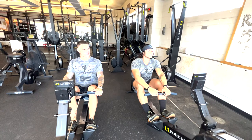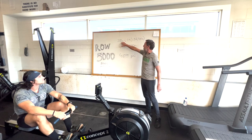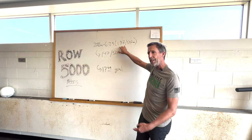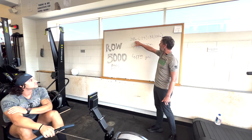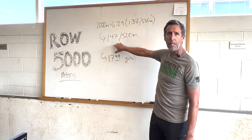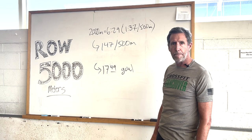We've got Jimmy and Joe at the FDNY. Joe has a recent 2,000 meter maximum effort time — six minutes and 29 seconds, which is an average pace of 1:37 per 500 meters. This makes it easier for him to develop a strategy for the 5k even though he's never done one before. A simple approach: add 10 seconds to your 500m pace. So if he averaged 1:37, he'll target 1:47 per 500 for the 5k.